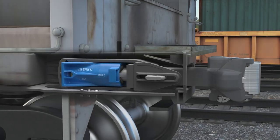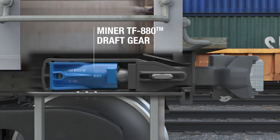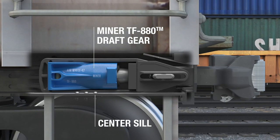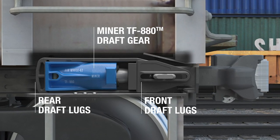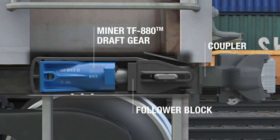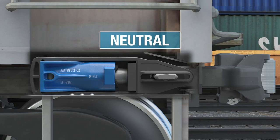Let's take a look at a typical DraftGear pocket arrangement. The Miner TF-880 DraftGear is located in a rail car center sill pocket that is defined by front and rear draft lugs behind a follower at the end of the coupler. Currently, this Miner TF-880 DraftGear is in the neutral position.